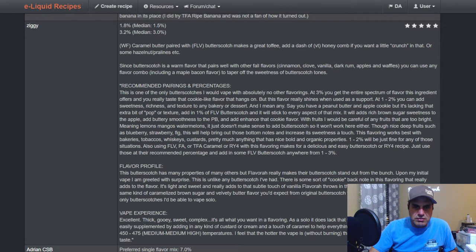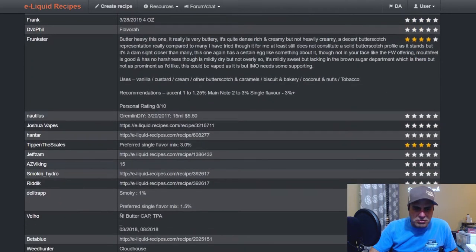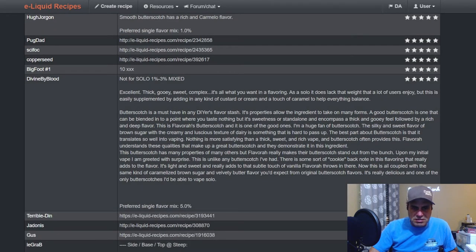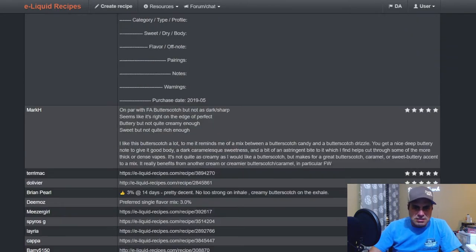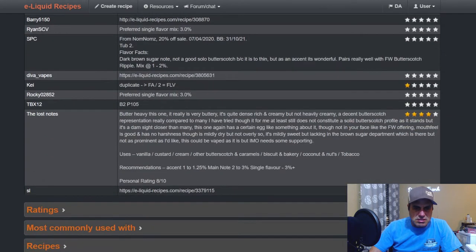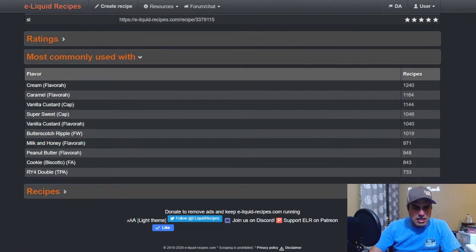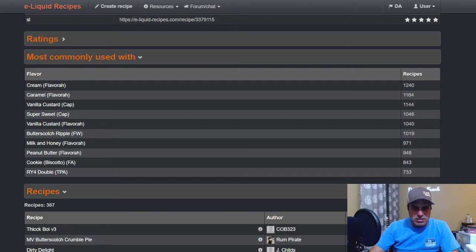Ziggy: median 1.5 percent. One flavor of caramel butter paired with Flavora butterscotch makes a great toffee — add a little bit of honeycomb if you want that little crunch, that's a nice combination. Lucas James Holden prefers it at three percent. Most commonly used with: Flavora Cream, Flavora Caramel, CAP BO1, Super Sweet, Vanilla Custard, Butterscotch Ripple, Milk and Honey, Peanut Butter from Flavorware, FA Cookie, and TFA RY4 Double — I see all kinds of different things there that I really like.